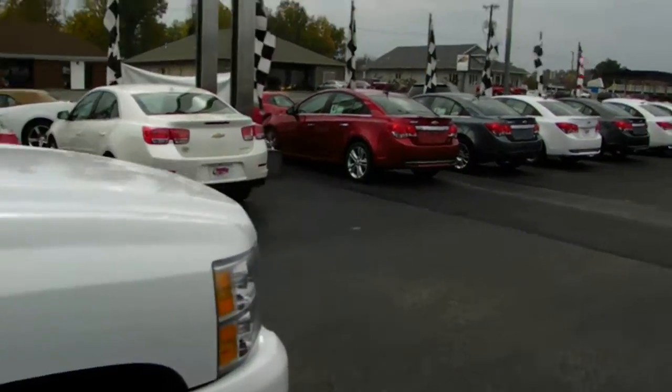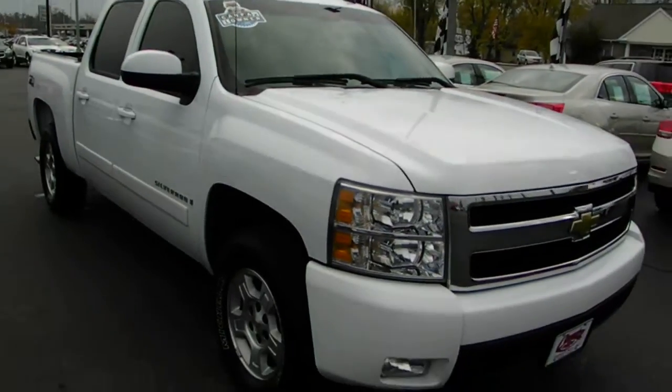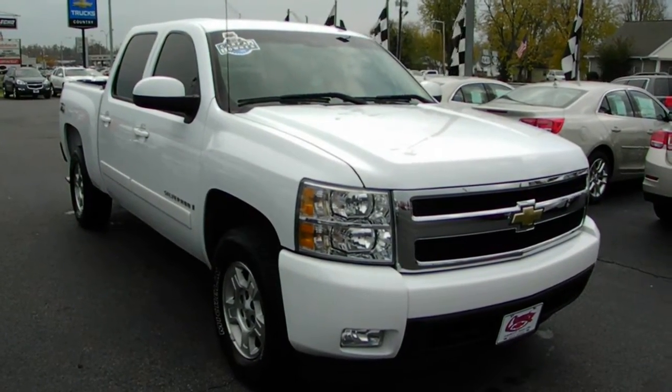Folks, if you're looking for a fully loaded pickup truck that'll get the job done and do it comfortably, look no further. Come on down to Country Chevrolet and take a look at this 2007 Chevy Silverado LTZ before it's gone.